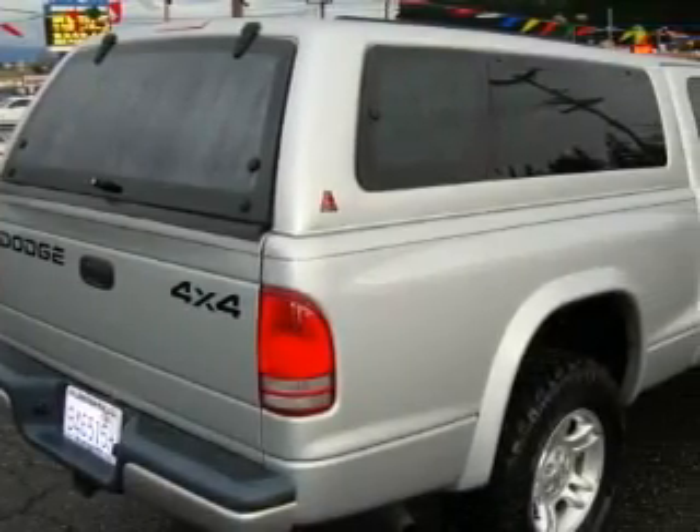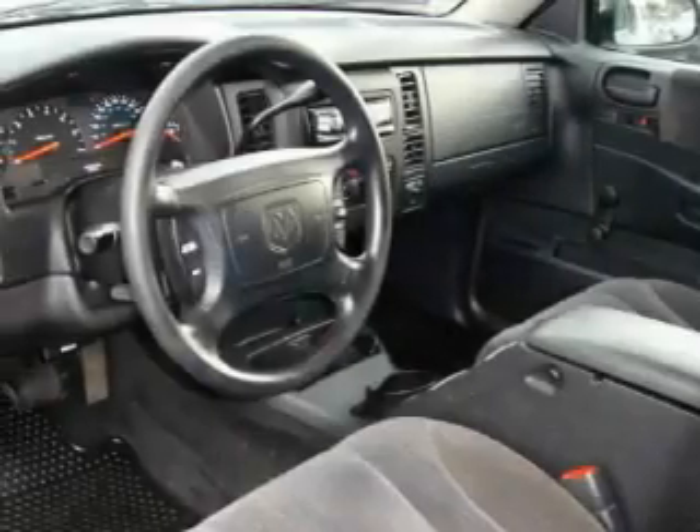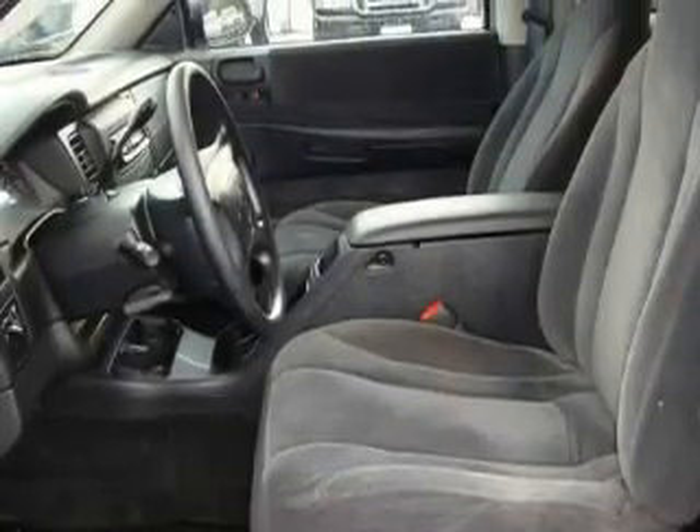This Dodge has a long list of incredible features including cruise control, air conditioning, a CD player, 3-point rear seat belts, interval windshield wipers, and this automobile's stylish design always looks great.